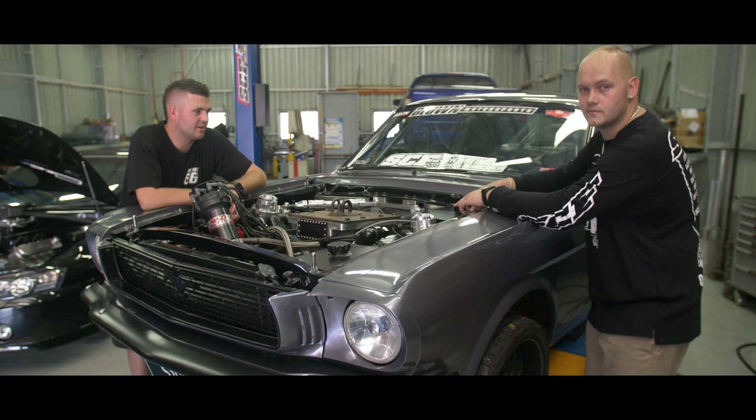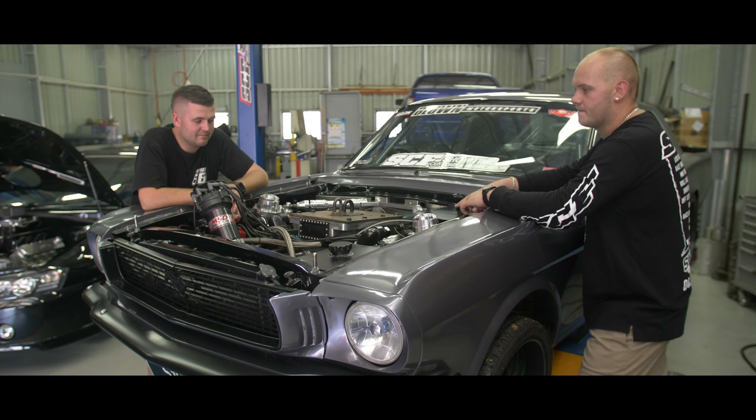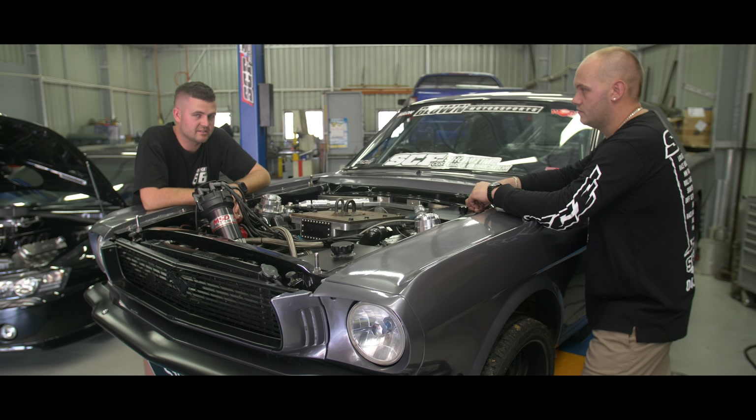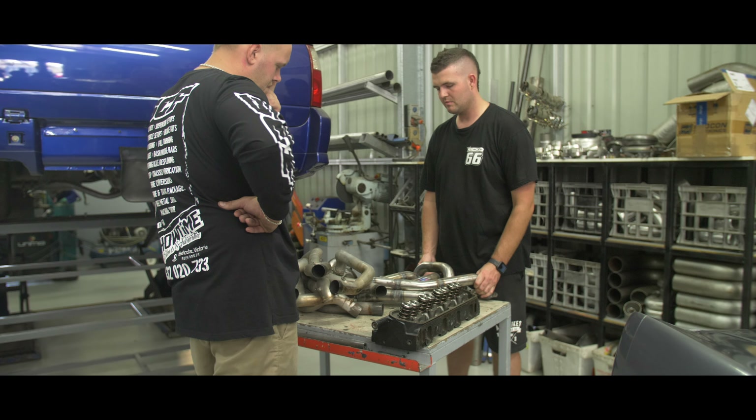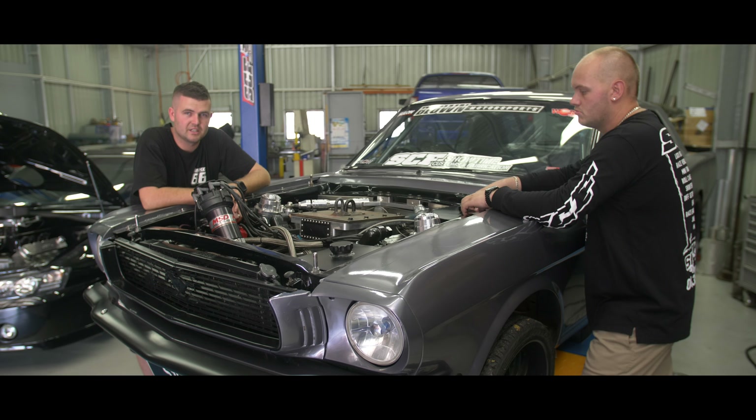We're here with Ben from Showtime Customs and Fabrication. We've brought the big rig down from New South. We're going to get some new headers made up. He's going to go over the rear end and check out the new power steering rack, see what we can tinker with.